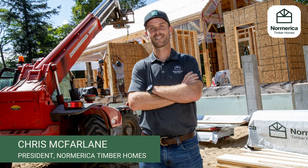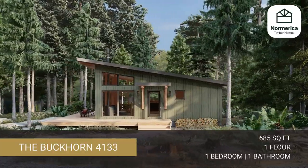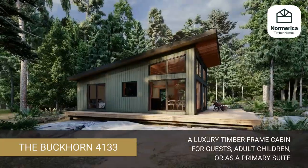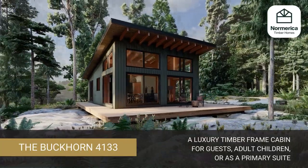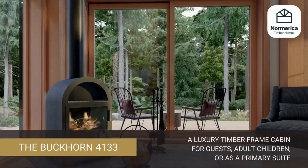This is Chris McFarlane, President of Noramerica Timber Homes. In this video, I'll walk you through our Buckhorn 4133 timber frame house plan. The Buckhorn is the perfect luxury timber frame cabin. This full timber frame house plan would make a wonderful addition to your cottage. A separate cabin or bunkie is a fun and useful feature to add to your cottage setting, especially as your family grows.